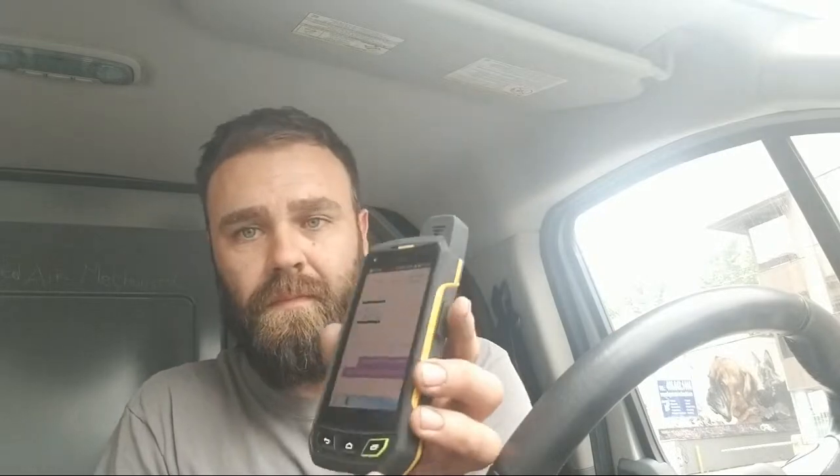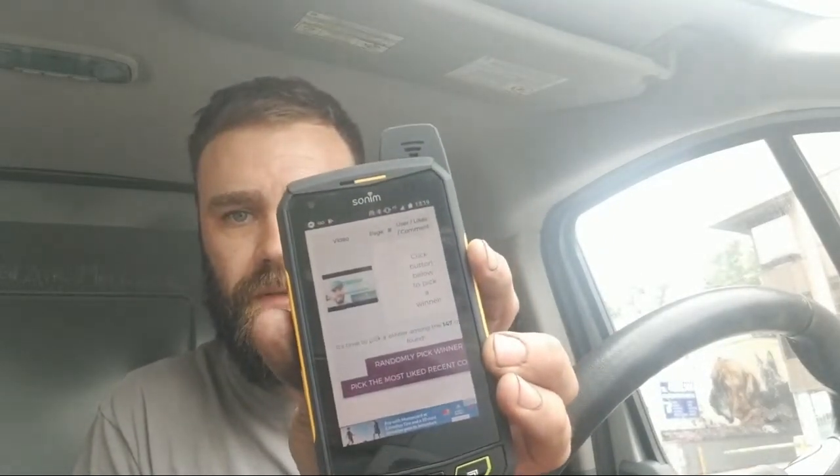I told you guys we're gonna do a random picker, and I've already got it up on my other phone — my work phone. I'll bring it up for you guys. The website is in there right now and I've got the YouTube link, so I just have to hit a couple buttons here to load the comments. There's the video up there just so you guys can see it, and we're gonna randomly pick a winner.